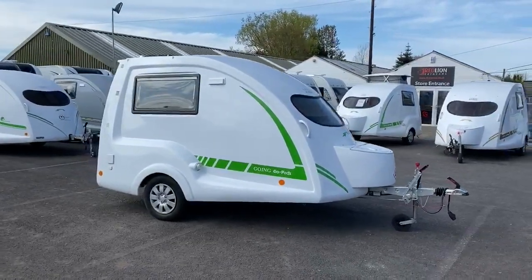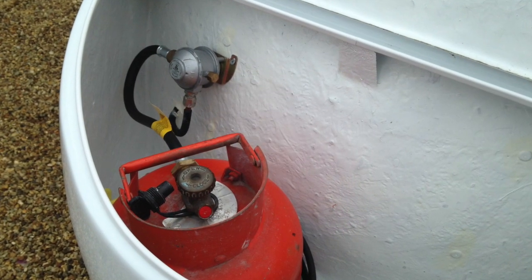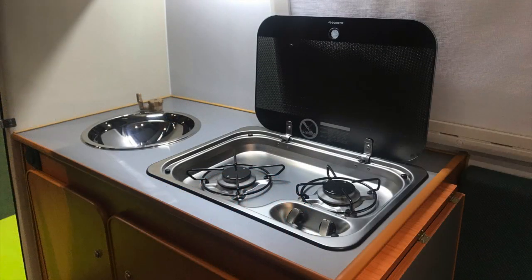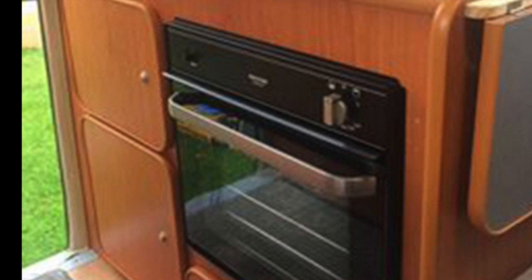For starters, let's mention the gas. In your front box there's a gas bottle, and that gas bottle is running the two-burner hob and your heating. So you can be sitting there without any electric, cooking your tea and getting warm. And also if you've got an oven upgrade, it'll run that as well.